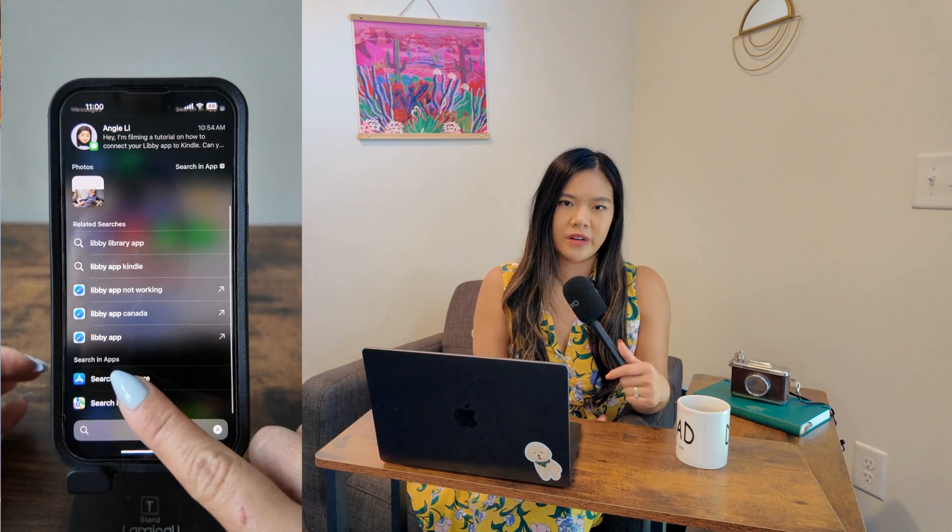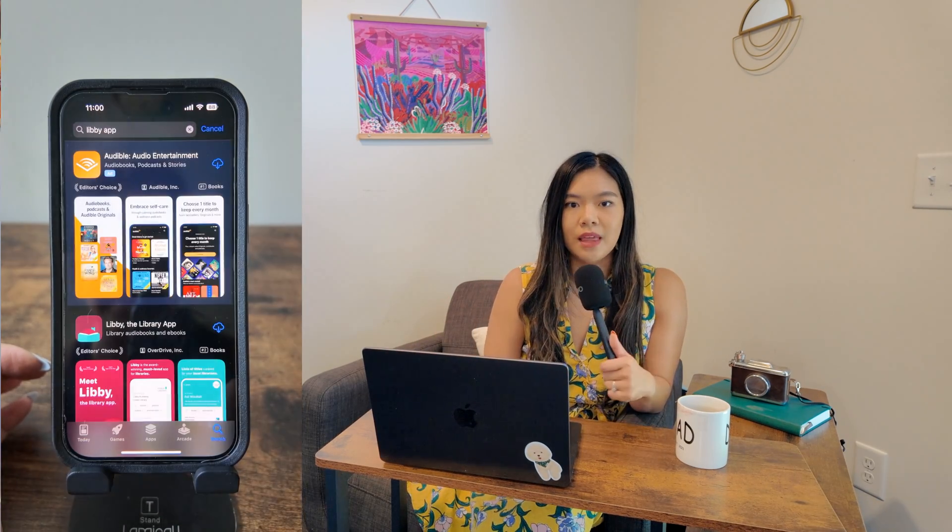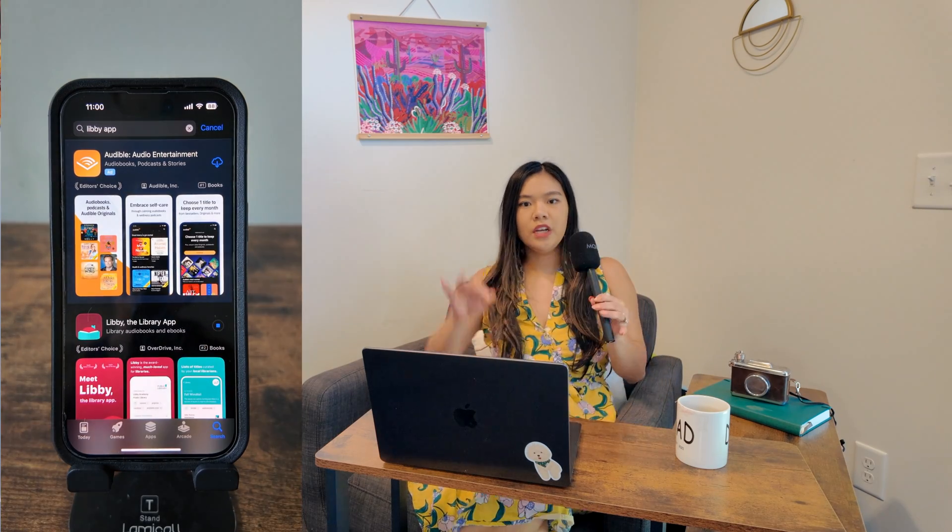Have you ever wondered if you should be using the Libby app versus something like Kindle Unlimited or even just paying for different services? Should you be using both? What's the deal? I want to dive a little bit deeper on the Libby app itself today because I know that there have still been some questions on how do you use it, what are the benefits. So today we're going to deep dive into the Libby app.